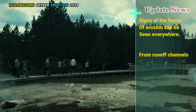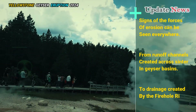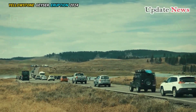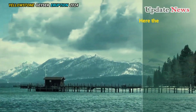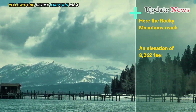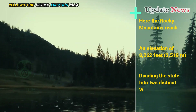Signs of the forces of erosion can be seen everywhere, from runoff channels created across geyser basins to drainage created by the Firehole River. Mountain ridgelines are clearly visible as you drive south of Old Faithful toward Craig Pass, where the Rocky Mountains reach an elevation of 8,262 feet (2,518 meters), dividing the state into two distinct watersheds.